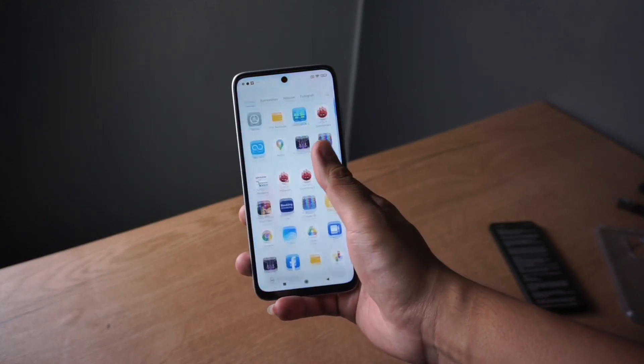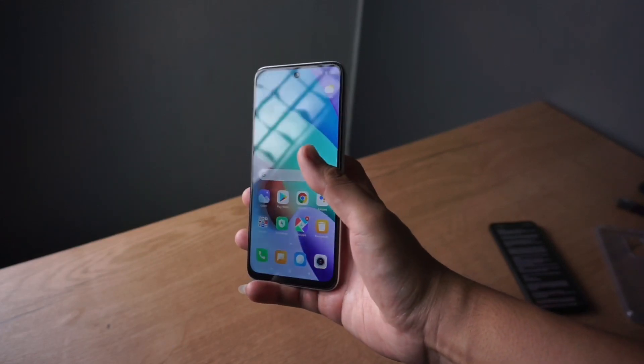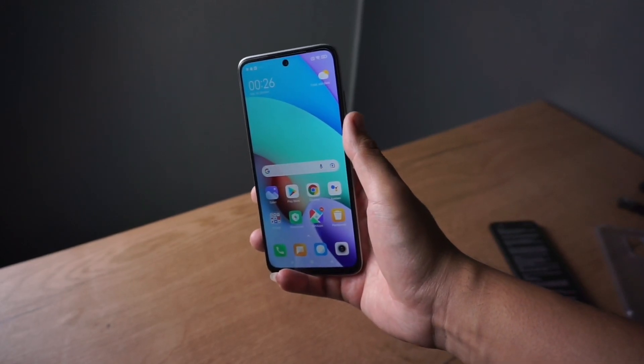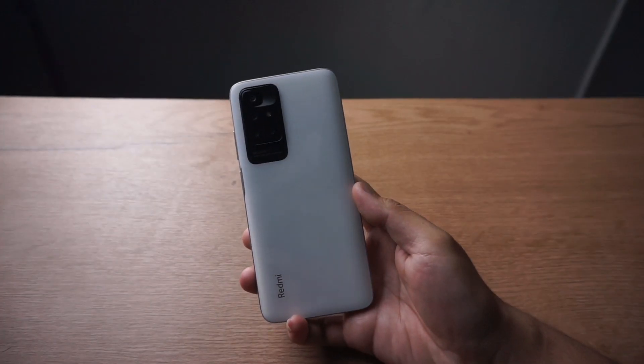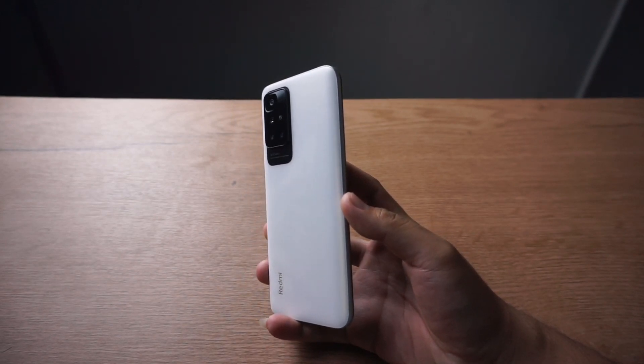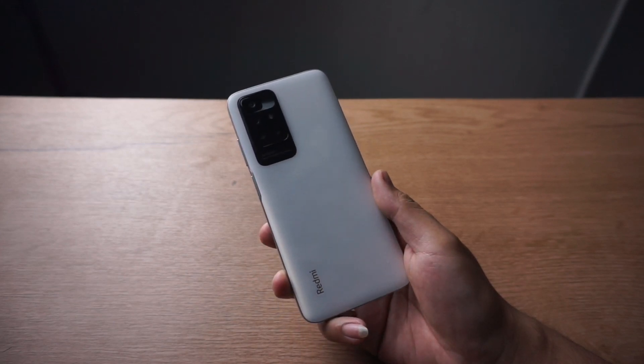Kalau dilihat dari spek di atas kertas, HP ini sangat menjanjikan. Tapi saya akan cek dulu apakah untuk pemakaian hariannya HP ini juga recommended. Tunggu untuk full video review-nya. Demikian saja untuk unboxing dan mini review Redmi 10. Saya Dori pamit, Assalamualaikum warahmatullahi wabarakatuh. Ciao.